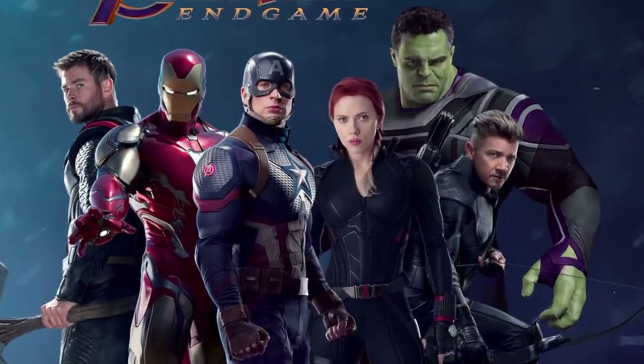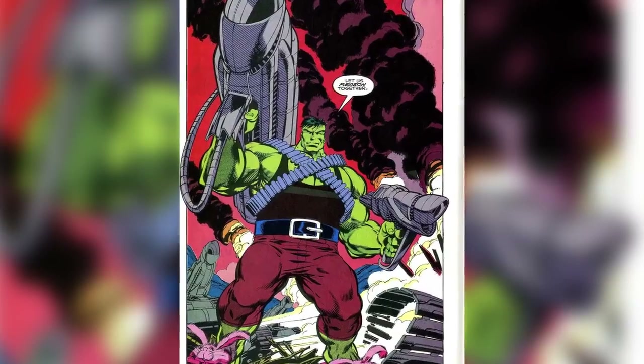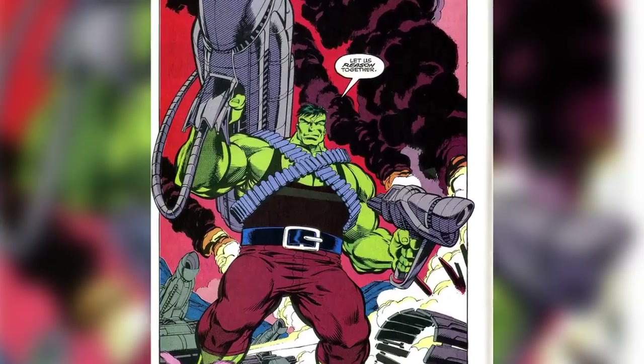As for Hulk, we catch our first glimpse of what could be the Professor Hulk suit, which, based on the comics, combines the brain of Bruce Banner with the strength of Hulk. This hypothesis seems likely, especially since Hulk looks more Bruce Banner-like than ever.